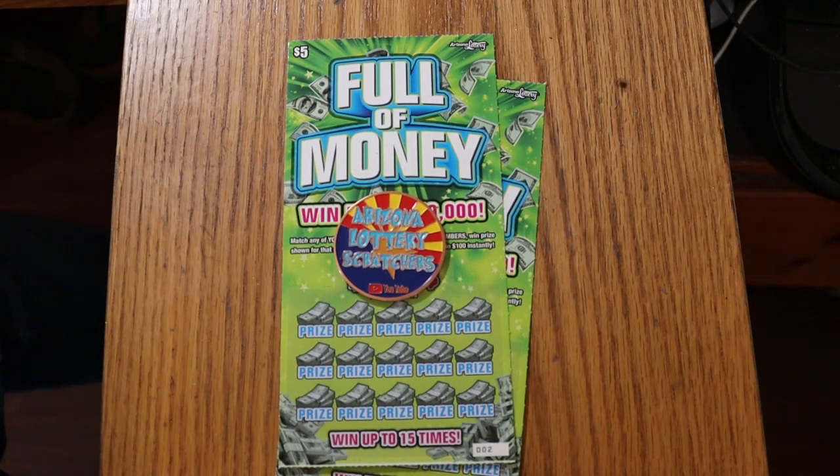What's up, YouTube? AZ Scratchers here with another little scratching session. And when I say little, this time I really mean it. I've only got three of these Arizona $5 Full of Money tickets. Normally I don't do little sessions — if you've been watching me for any length of time, you know I tend to go a little large.